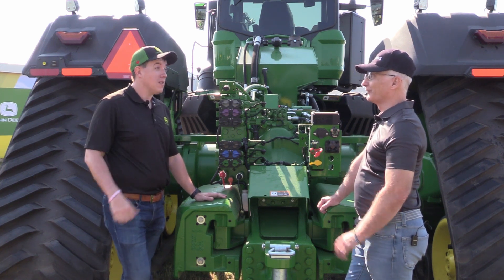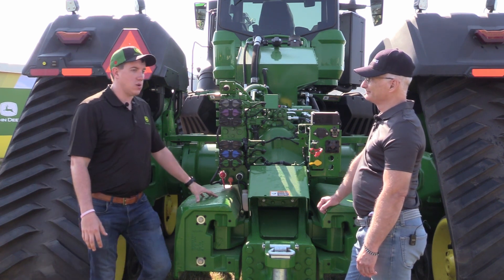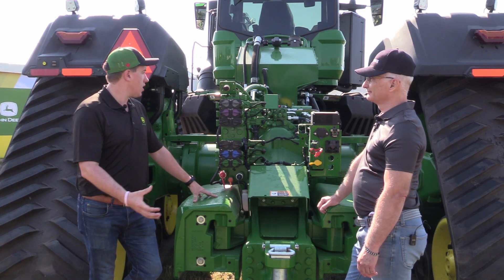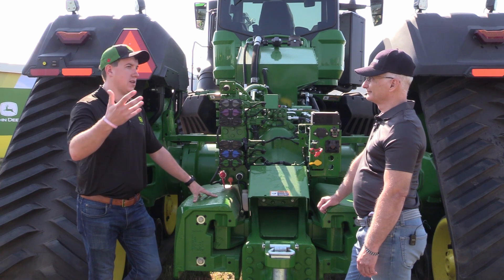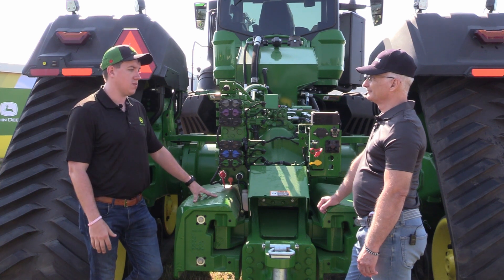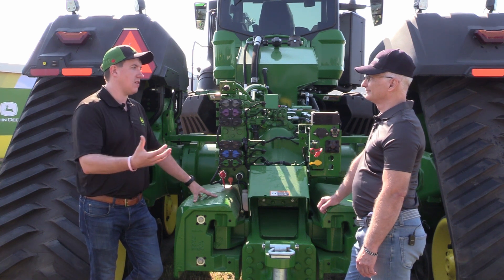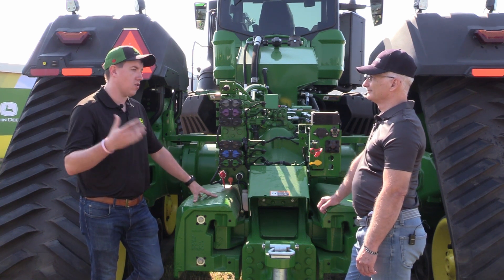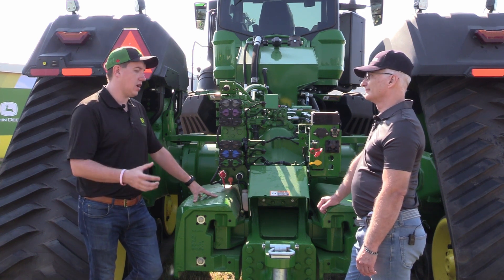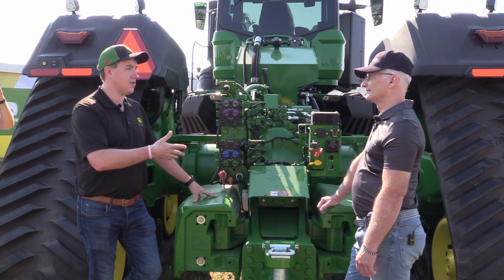And as mentioned, this machine is autonomy ready for when that becomes a reality. We know people are going to be interested in autonomy down the road, so instead of having to install a lot of things after the fact, we built it into this new machine to future-proof it. When customers decide autonomy is right for them, they won't have a significant investment to get the machine up to spec — it already comes out of the factory that way. This is available across the new high horsepower 9RX, as well as our 8Rs, 9Rs, 9RXs, and 8RXs.